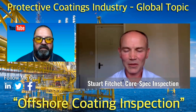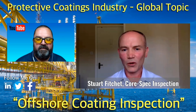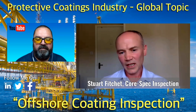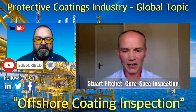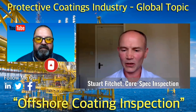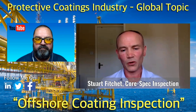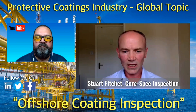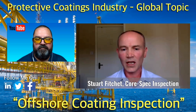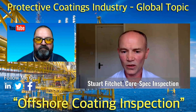My name is Stuart Fitchett and I'm a coating inspector from Edinburgh, Scotland in the UK. I've worked my way from the tools into supervision and then finally into coating inspection. I've got a good background, knowledge, and experience which I found invaluable before I made the transition into becoming a coating inspector. Qualifications wise, I'm a NACE Level 3, a NACE CIP instructor, and I also hold a Level 3 paint inspector ticket from the Institute of Corrosion in the UK.